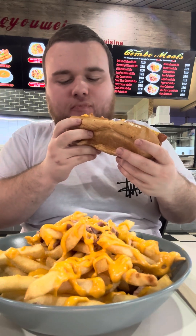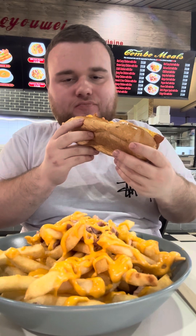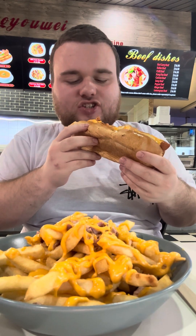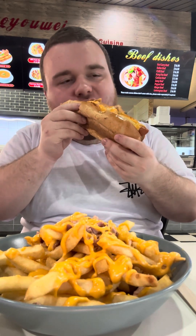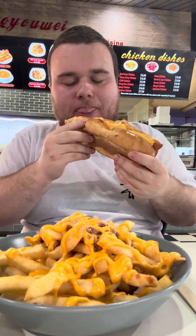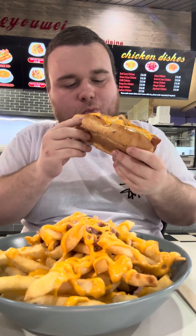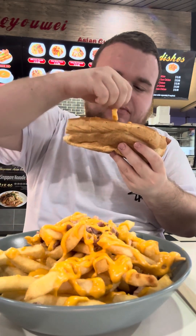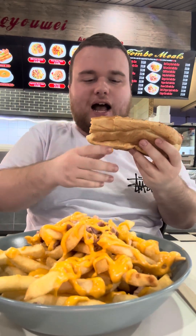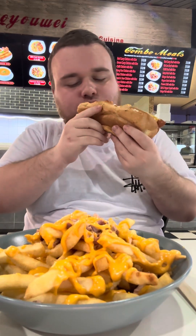Mmm. The sausage is like a proper — well, I guess it is a Vienna sausage, like a proper European sausage. Savory, salty taste of the sausage. The bacon is nice and juicy. Let's try some of this pineapple. That's good — that pineapple is nice and sweet.